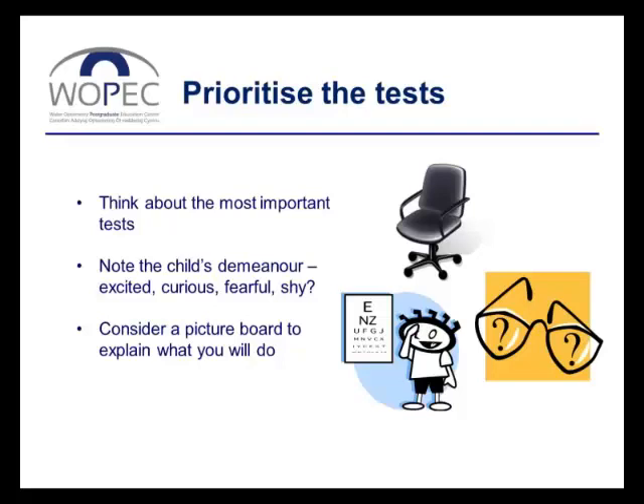Young children are unlikely to have a good perception of time, and we don't want a child to get frustrated because at the end of the very first procedure they think you've finished and are told, 'No, back in the chair please — we've got lots more to do.' One thing you might consider is a way of explaining to the child what you will be doing. Some practitioners use a picture board with pictures that can be moved around, perhaps stuck on with velcro, to change the order depending on the child, explain each part beforehand, and help them realize how much longer they've got and when they've reached the real end of the tests.